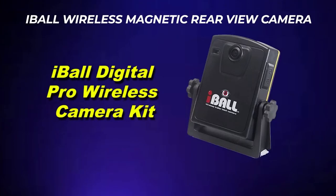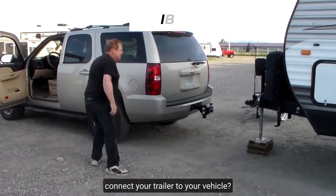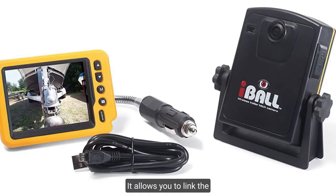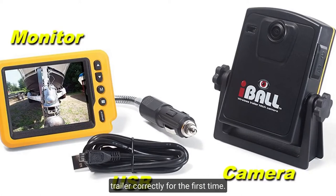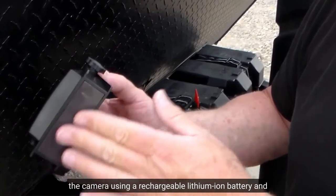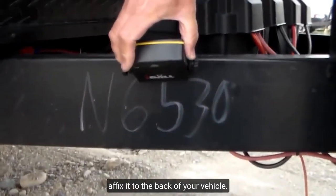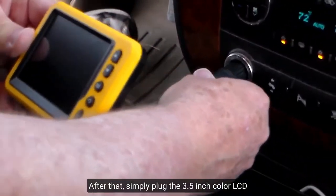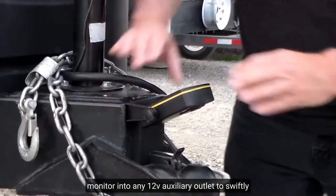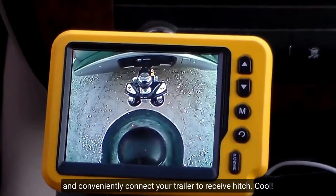Eyeball Wireless Magnetic Rear View Camera. Do you despise the tedious procedure of attempting to connect your trailer to your vehicle? This camera will be a valuable ally. It allows you to link the trailer correctly on the first try. All you have to do is charge the camera using its rechargeable lithium-ion battery and affix it to the back of your vehicle. After that, simply plug the 3.5-inch color LCD monitor into any 12-volt auxiliary outlet to swiftly and conveniently connect your trailer.